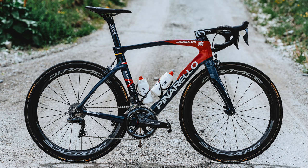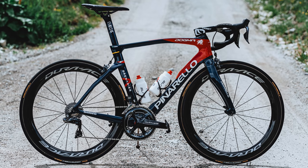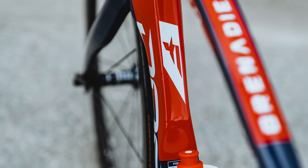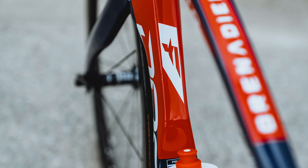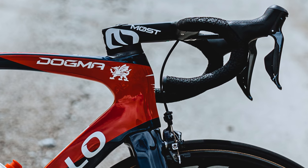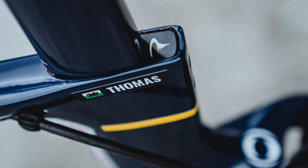Now let's dive into Geraint Thomas's bike in more detail and look at what equipment he's using. Like the rest of the Ineos Grenadier team, he has a regulation red and deep blue paint job that really works — it's one of the better looking bikes in the peloton, both bold but fairly constrained, not boring but not too exciting. You can also tell this is GT's bike by the Welsh Dragon proudly displayed on the head tube, showing his heritage and ensuring he won't confuse his bike with a teammate's outside the team bus in the morning.